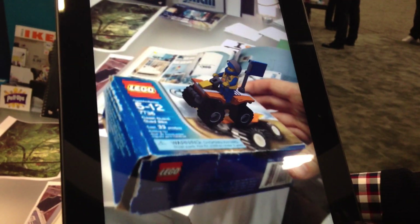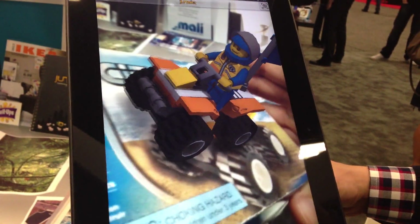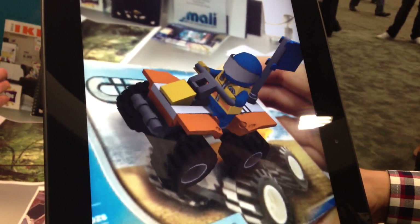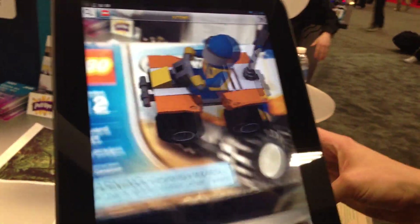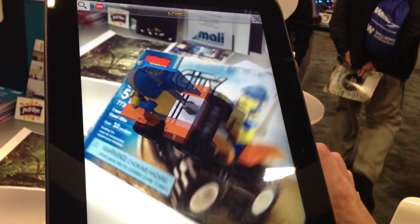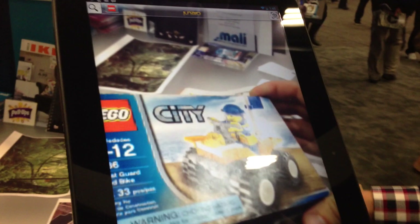Let's get a close-up of this — just tap it. It's tied to the surface. It's image recognition technology plus tracking plus the ability to render this stuff in real time, and that's essentially all the building blocks of augmented reality.